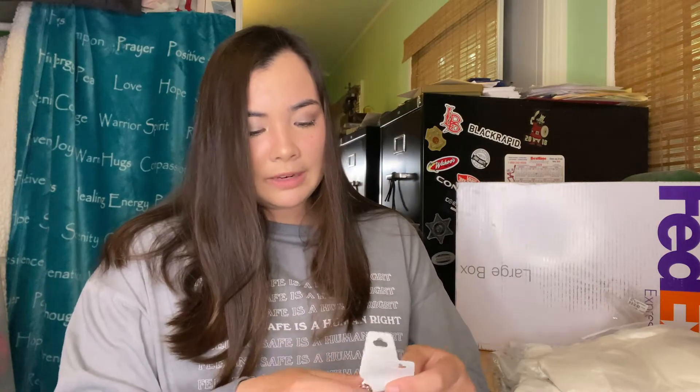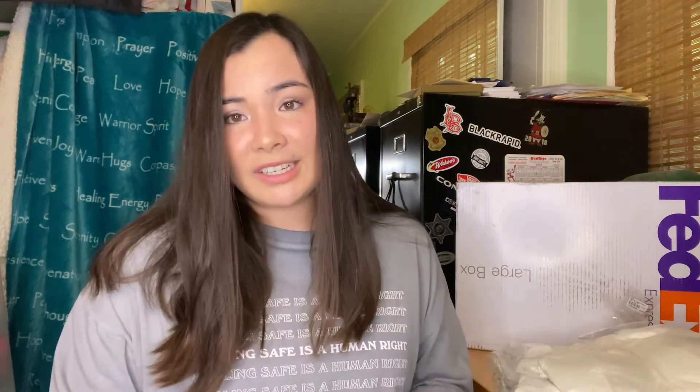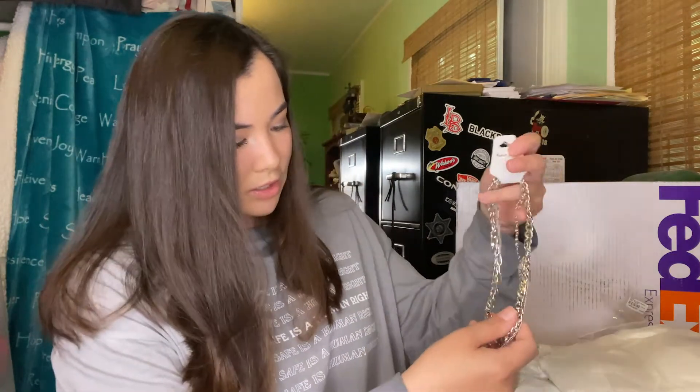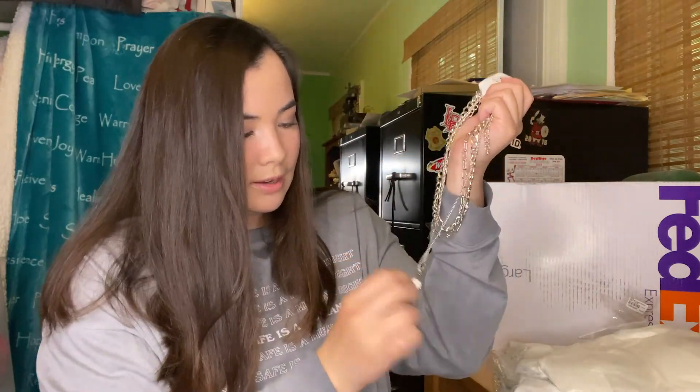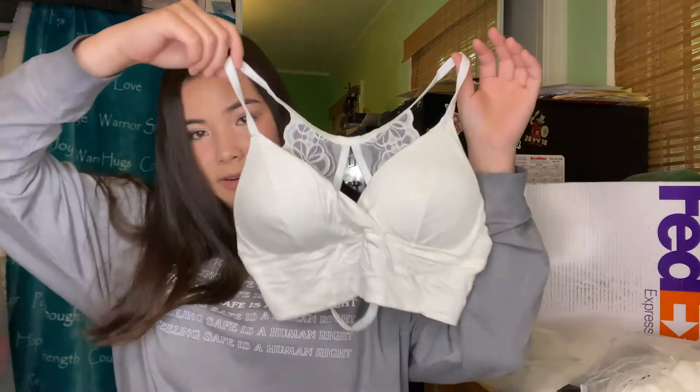Our next jewelry is a chain necklace. I never thought I would be into this type of jewelry, but I love expanding my fashion sense. This is a chain jewelry piece with a lock — it's a layered set, and you can obviously wear them separately. The lock has little diamonds and big diamonds in it.